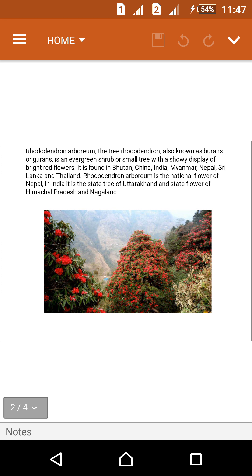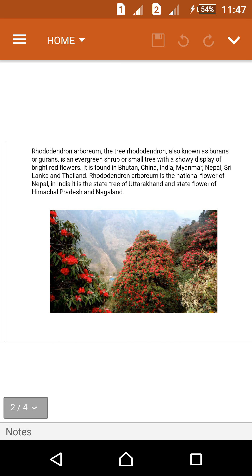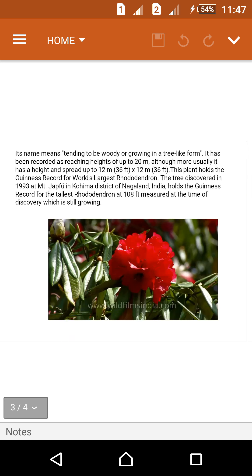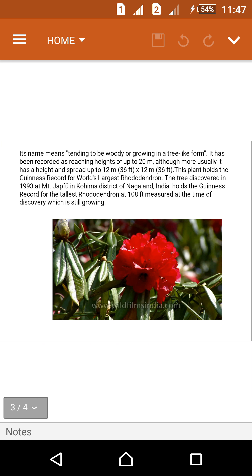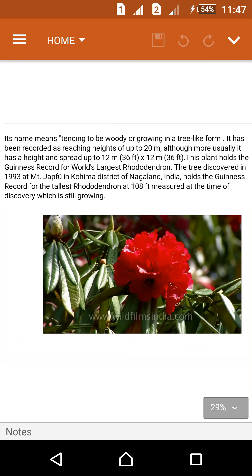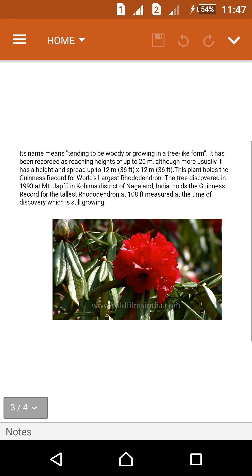In India, it is the state tree of Uttarakhand, the state flower of Himachal Pradesh, and Nagaland. Its name means tending to be woody or growing in a tree-like form.